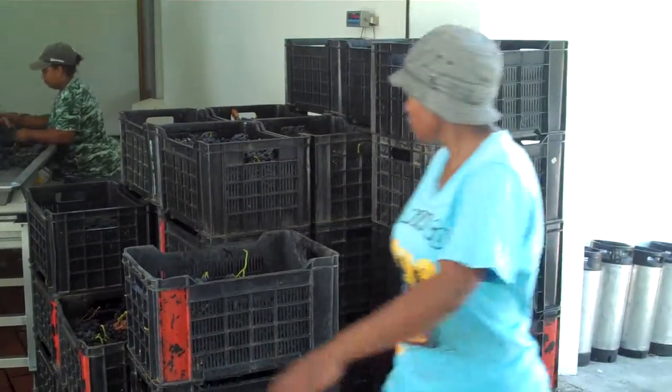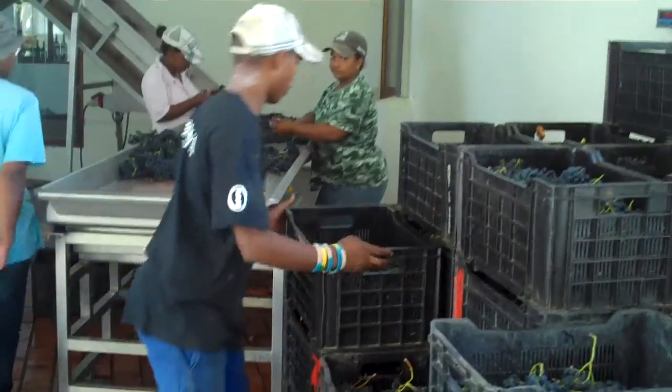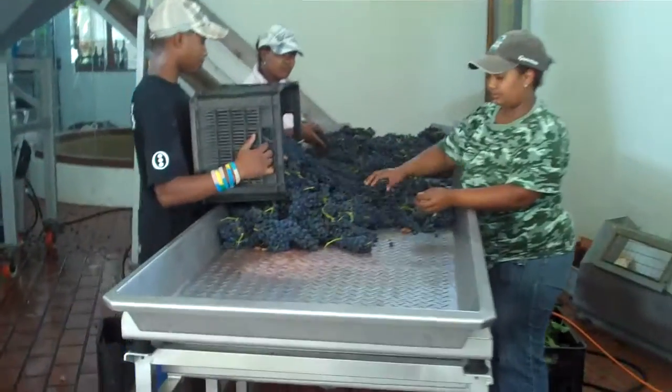Here you can see this is the loaf boxes that are standing on the scale. I've changed the system a bit so that we do some sorting on the grapes before it goes into the tank. And it's on the bunches, not on the berries so much.